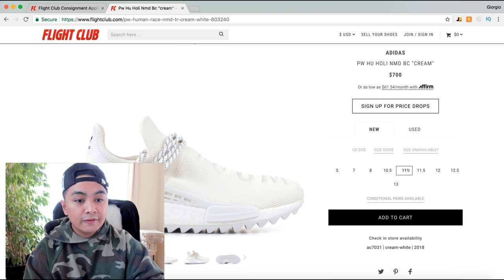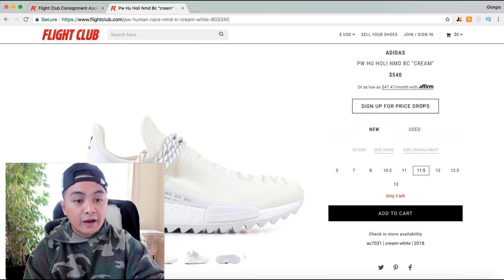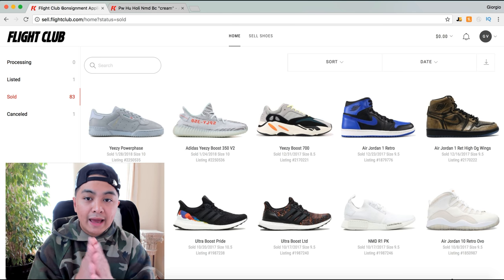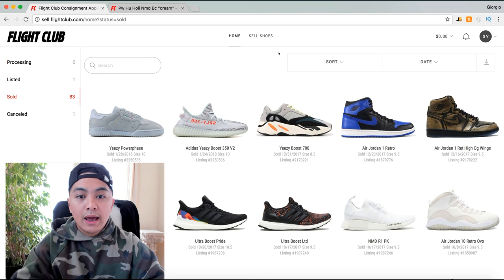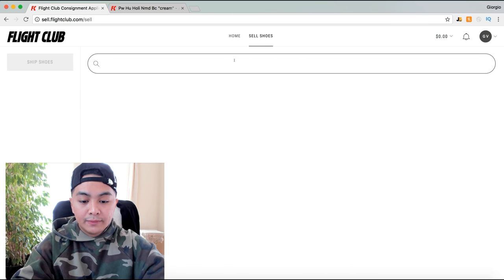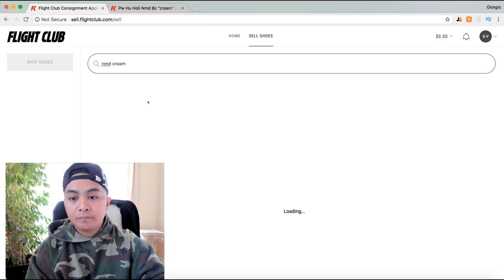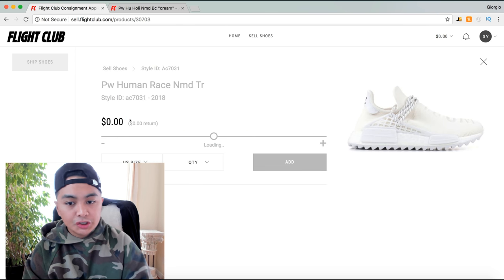Size 11 is at $700, $540 for 11 and a half, $575 for 12 and a half. Once you go on your dashboard and have an idea of what the prices are, you click 'Sell Shoes' and type in the shoe — so 'MD Cream' — and the shoe pops up.